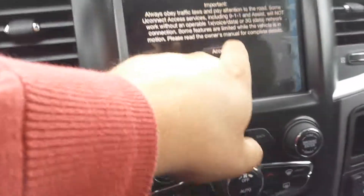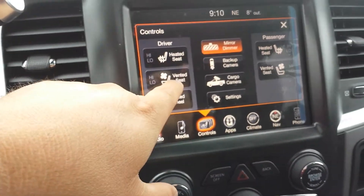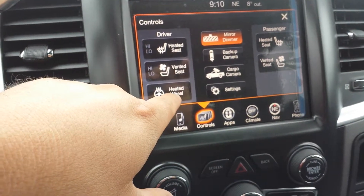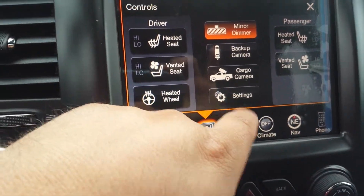The 4x4, 8.4-inch screen with navigation, heated seats, and vented seats — the cooling seats — and heated steering wheel, and you have the backup camera, cargo camera, settings.